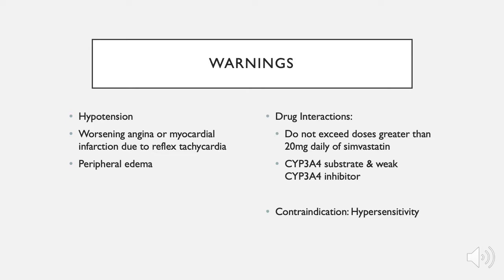Warnings include hypotension, worsening angina or myocardial infarction due to reflex tachycardia, and peripheral edema. Amlodipine is involved in some drug interactions. When taken together with simvastatin, doses of simvastatin should not exceed 20mg daily. Amlodipine is also a CYP3A4 substrate and a weak CYP3A4 inhibitor. Use caution when co-administering with other CYP3A4 inducers, inhibitors, and other CYP3A4 substrates.